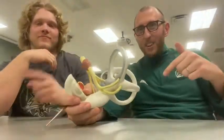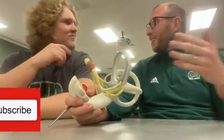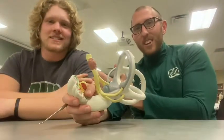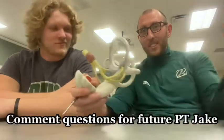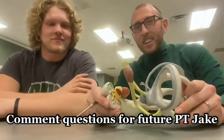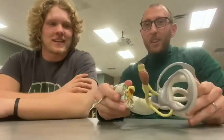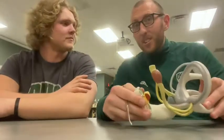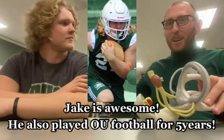That's all we've got on this model. Hit the like button, subscribe, and comment — ask Jake what it's like going into PT school or being a TA. If you want to know more, we can make another video on how to become a teaching assistant and how to be successful as an undergrad to reach that level. Pat on the back for Jake. I'm Professor Klein, Jake Hetherton — thanks for watching.